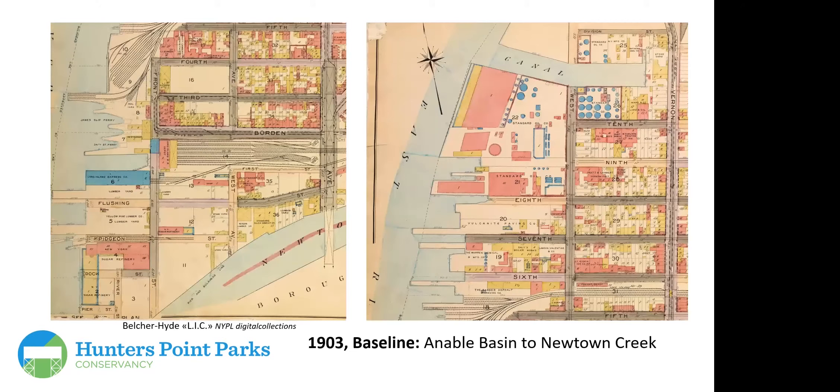As a baseline, a 1903 map of the Hunter's Point area shows that in the southernmost part, there was industry — sugar refineries, lumber yards — and further up toward Annabelle Basin, Standard Oil had a major presence in Hunter's Point.